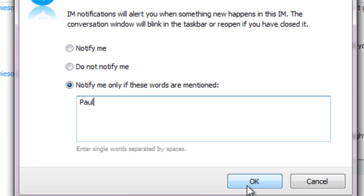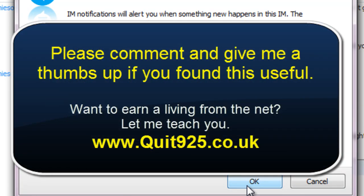If you'd like to know how to earn a full time living from the internet then I can teach you how to do that. Just visit my website at quit925.co.uk and that will show you how to do what I do, which is earn a full time living from the internet no matter what your background or experience. Please leave any comments and give me a thumbs up if you found that useful, and thanks for watching.